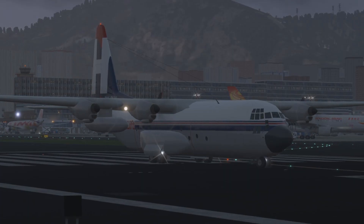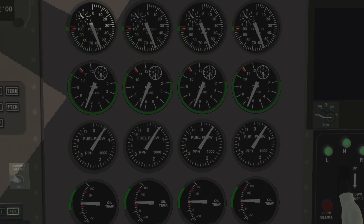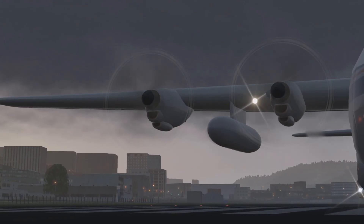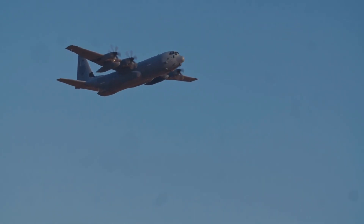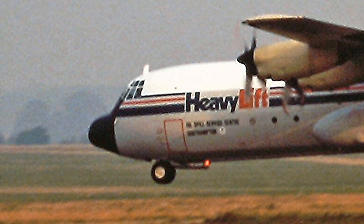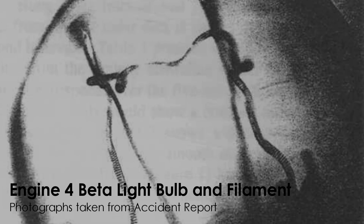One question investigators sought to answer was whether the pilots were actually notified of what had happened to the problem engine. The L-100 flight deck comes with four beta indicating lights as part of the engine gauge display — one for each engine. These beta lights signal whether or not the beta mode is activated. Normally pilots would expect these lights to illuminate once the plane touches down on landing, as the beta range is used for deceleration. Investigators undertook the arduous task of combing through the mangled wreckage of the plane's electronic wiring to find these four bulbs and examine how they might have performed on the short flight. What they found was that all of these bulbs had passed their electronics test, except the bulb relating to engine number 4.